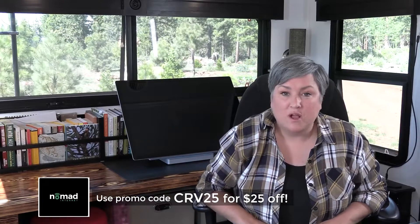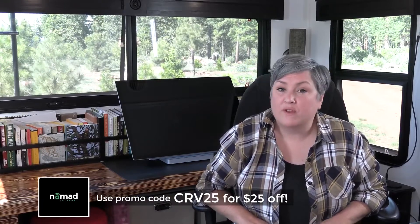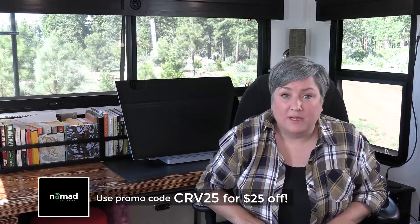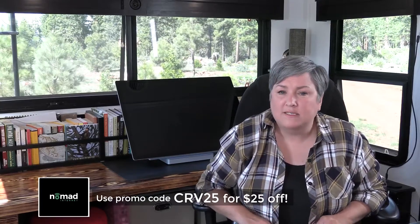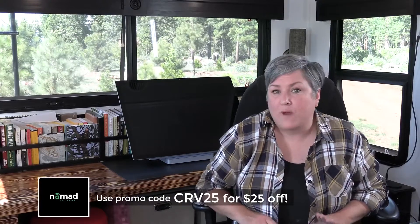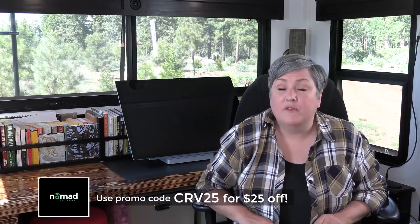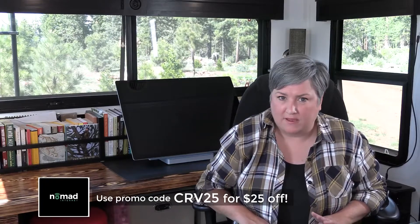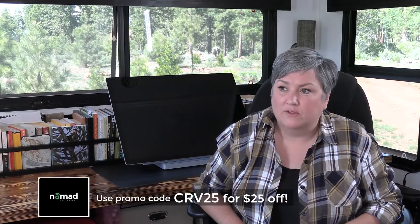I'm sure you're wondering how much this costs and if there's a contract. There is no contract — you only pay for the service month to month. But there is a one-time membership fee when you get set up. There are a variety of plans, so the membership fee and the monthly cost change based on which one you choose. The range for the membership fee is about $149 to $200 one time, and then the monthly cost is about $129 to $189.